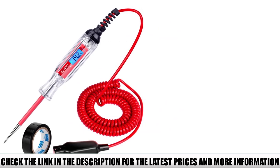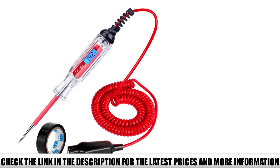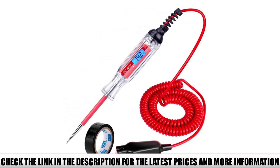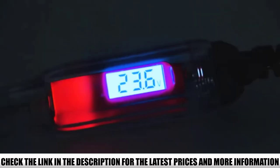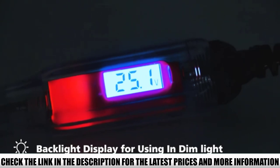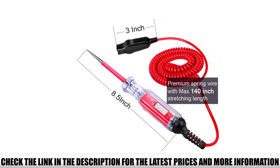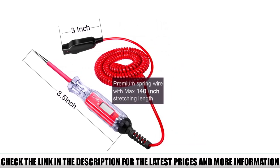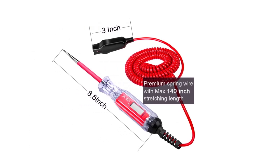Whether it is about automotive headlights, faulty sockets, or fuse connections, the Jaston test light works well with all options. It is a must-have tool for business and household purposes that makes it easier to identify defects effectively. It draws significantly less current and works well even on sensitive circuits. It is professionally designed with a premium acetate fiber body that offers absolute toughness and durability.